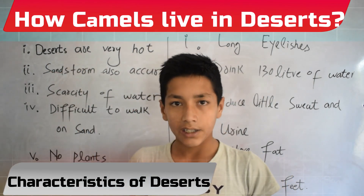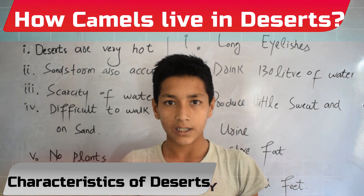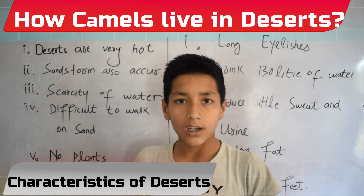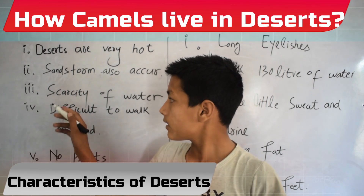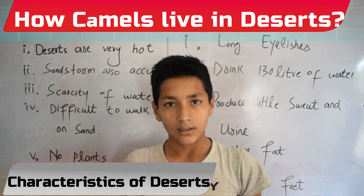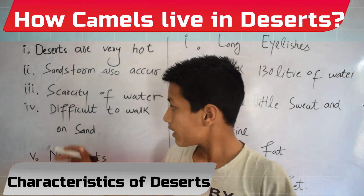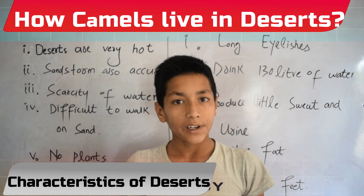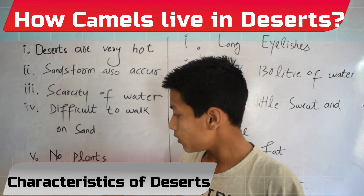Deserts are very hot, above 50 degrees centigrade. Sandstorms also occur in deserts. Scarcity of water, because water is present in less amount. It is difficult to walk on sand because our feet sink in the sand. There are no plants.